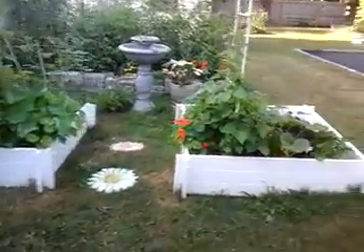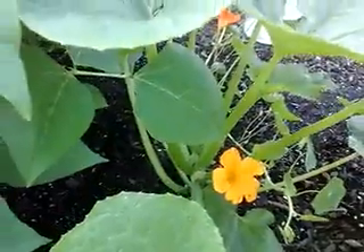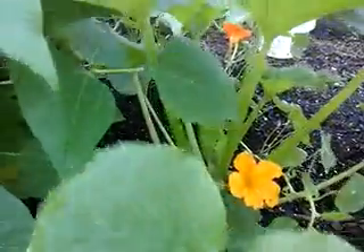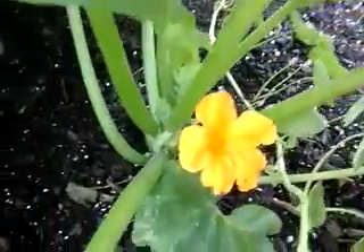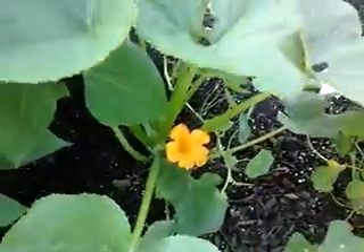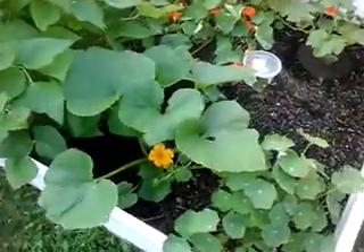In these raised white boxes I have patty pan squash with a flower growing there. At first I thought that flower was from a nasturtium because I have those in the garden too. But it's a patty pan flower and I see some other buds coming up. I never grew this type of squash before — the only thing I've ever grown was zucchini in the back garden.